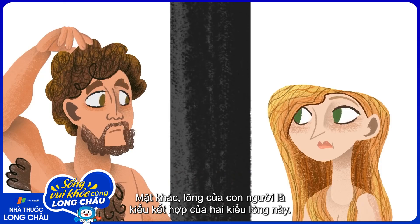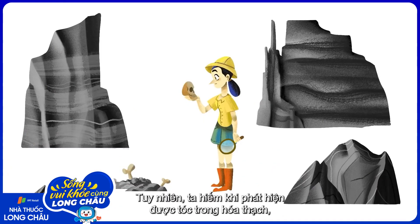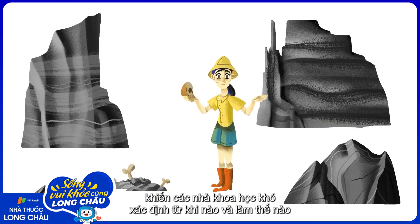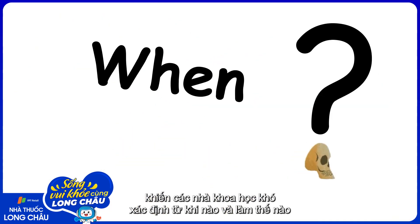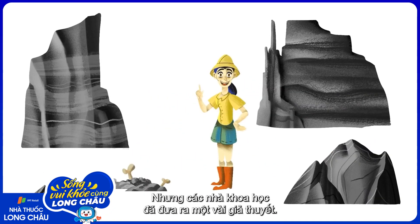Human hairs, on the other hand, are kind of a combination of these hair types. Unfortunately, hair is rarely found in fossils, making it hard for researchers to pinpoint when and how our ancient ancestors lost their coats. But scientists have developed some working hypotheses.